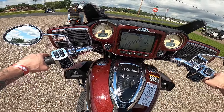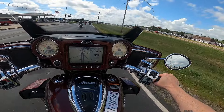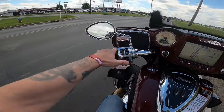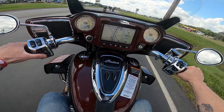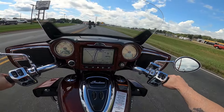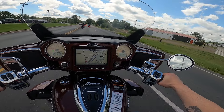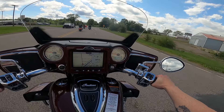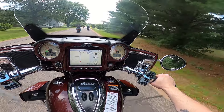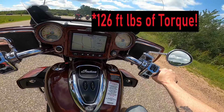Pete, if you're watching this — and I'd be willing to bet you are — I'm on a stock Roadmaster. You're gonna wonder: do I think this is better than the Road Glide? I feel like I'm sitting up higher, which is kind of cool. Let's talk about the engine — buttery smooth — and this thing has 119 foot-pounds of torque.